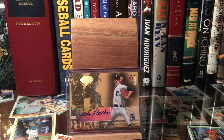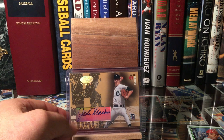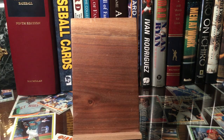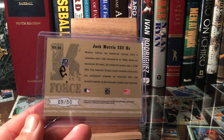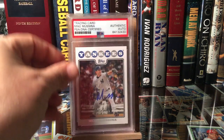Then I got a Jack Morris 2004 Leaf Certified Cuts K-Force autograph. I always thought these were a cool subset back in the day — Jack Morris, hall of famer autograph. I miss the Leaf and Upper Deck days. It's numbered to 50, so very nice. Also got a slabbed one from him.